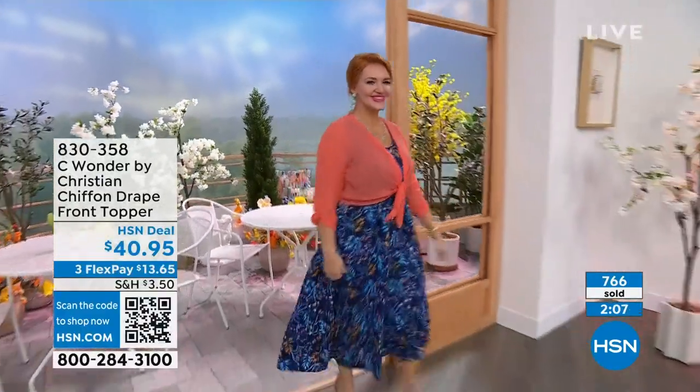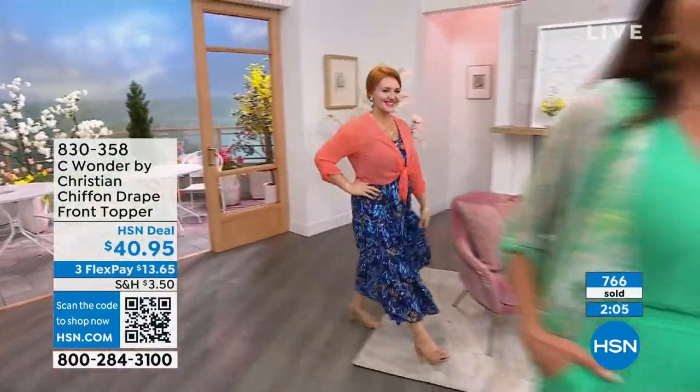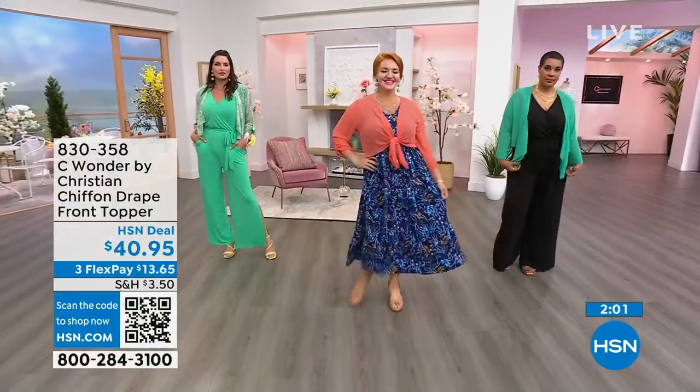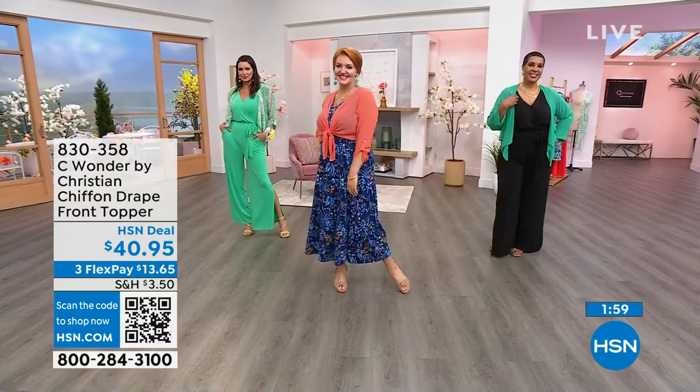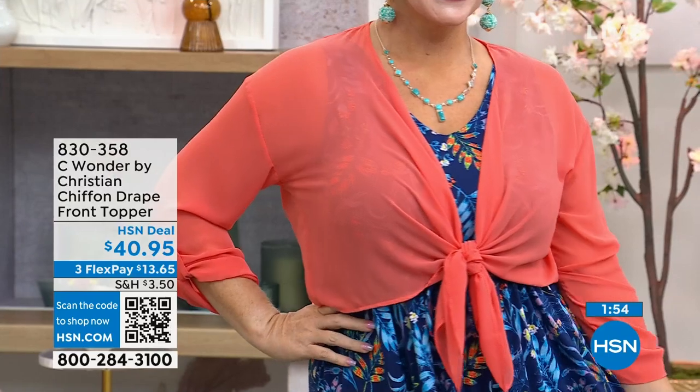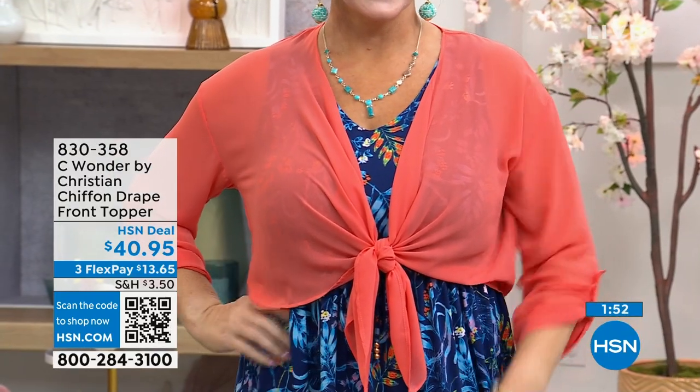That is such a true statement — I'm 100% in agreement. There is nothing worse than being underdressed. And then there's that weird little category of upscale casual — you're like, what do I do with that? This little chiffon topper is exactly that — it's an easy fix. They are so light, like tissue paper, if you're packing in a suitcase for a trip.